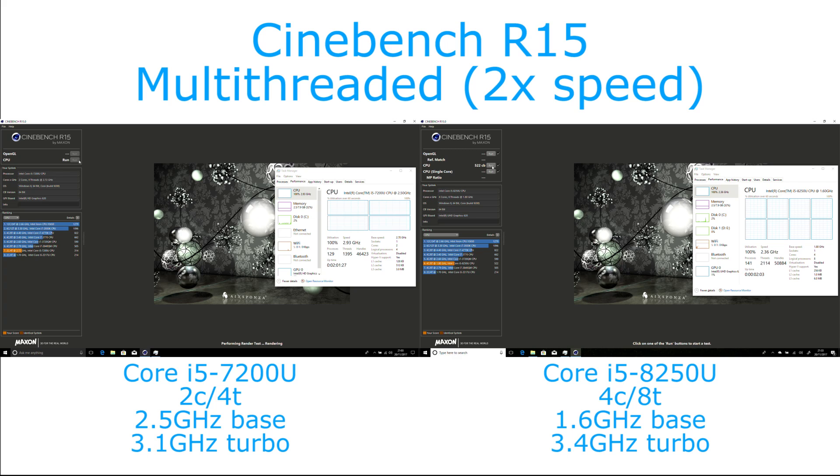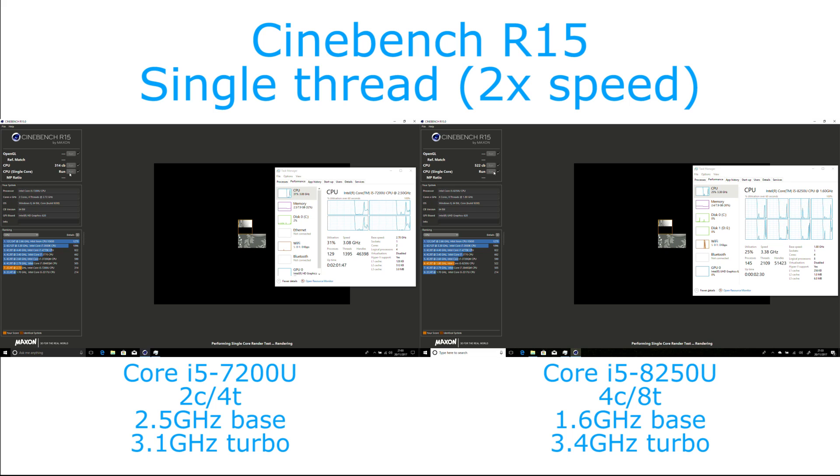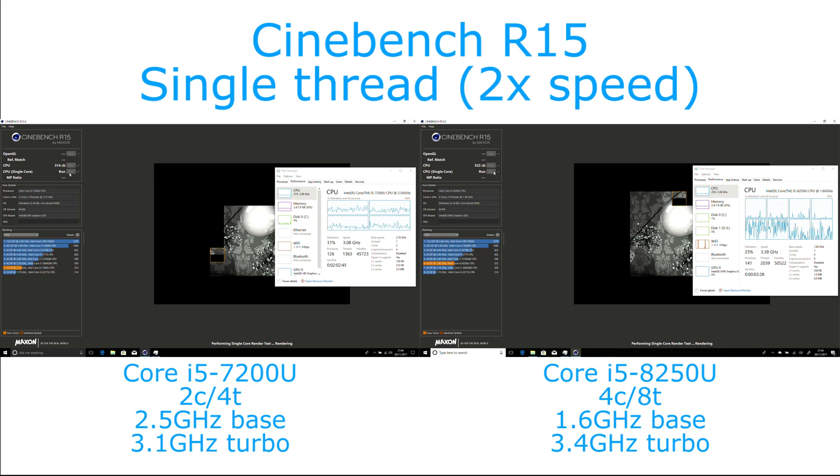We're also running the single core version of this test. What we can see here is that in this situation, both chips will run pretty much consistently at that max turbo speed. You may think traditionally the dual core would therefore outperform the quad core, because traditionally the dual core chip would have higher clock speeds, but in this case, because of the optimisations and improvements Intel have made with Kaby Lake refresh chips, the turbo clock is actually higher on the quad core as well. It's around about a 300MHz difference between them most of the time.